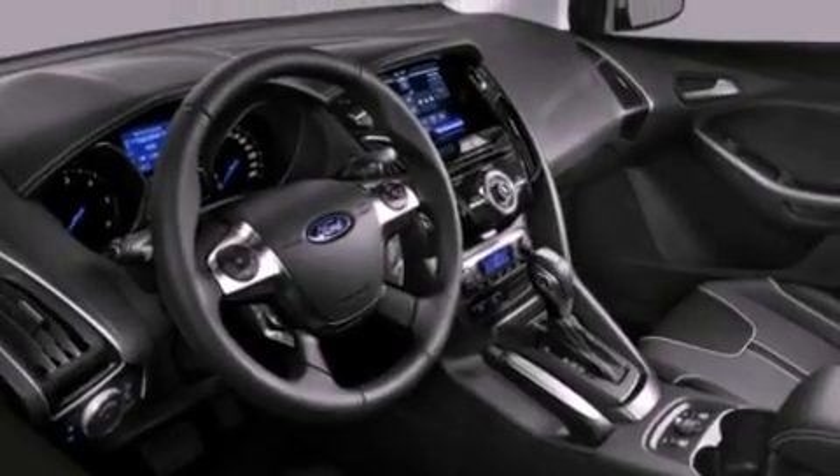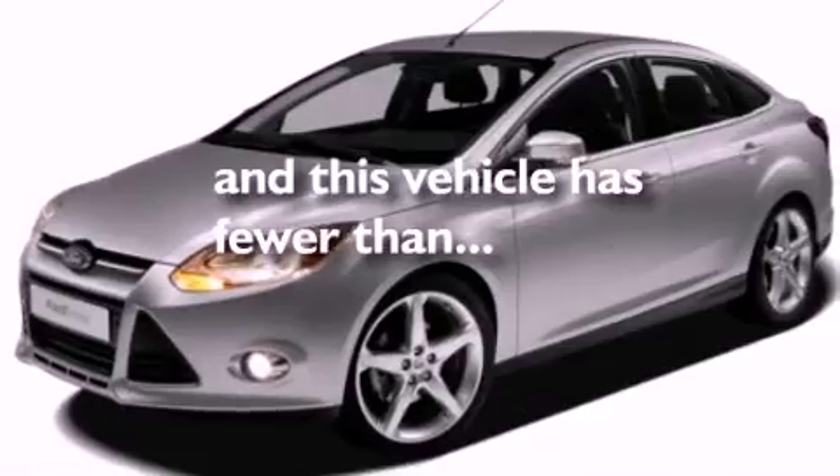Additional features include an engine immobilizer theft deterrent system, dusk-sensing headlights, keyless entry, and this vehicle has fewer than 35,000 miles on the odometer.